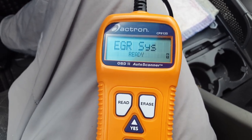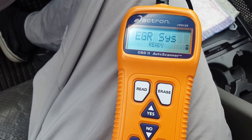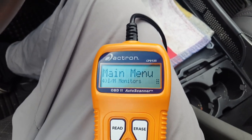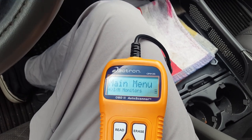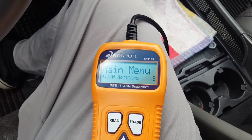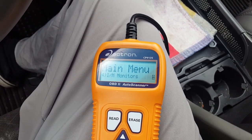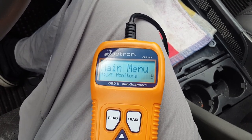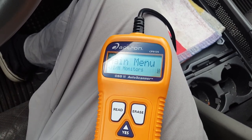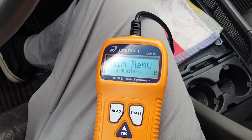Secondary air not applicable, AC refrigerant not applicable, O2 sensor is ready, HO2 sensor is ready, EGR system is ready. Those are the important ones. If you don't have a scanner, you can take it to an AutoZone and they'll lend you one, or drive the car at least 50 miles and it should be ready. We did a tune-up, cleaned the throttle body, changed spark plugs, replaced the air filter, replaced the EGR valve, cleaned the idle air control valve, replaced the PCV valve — and we've driven over 300 miles on it.